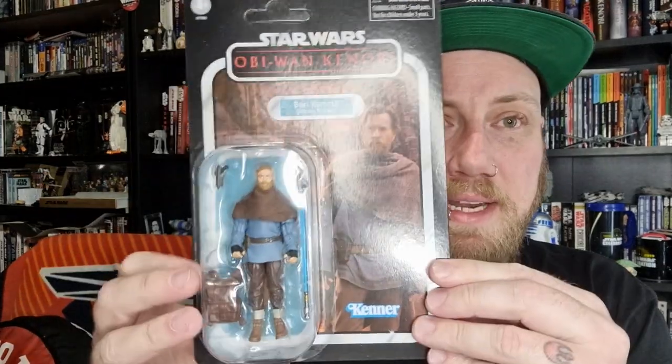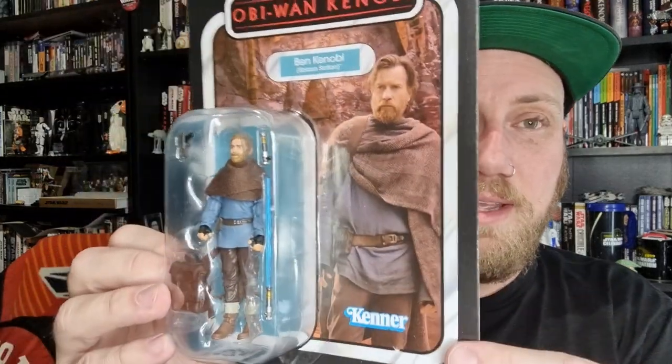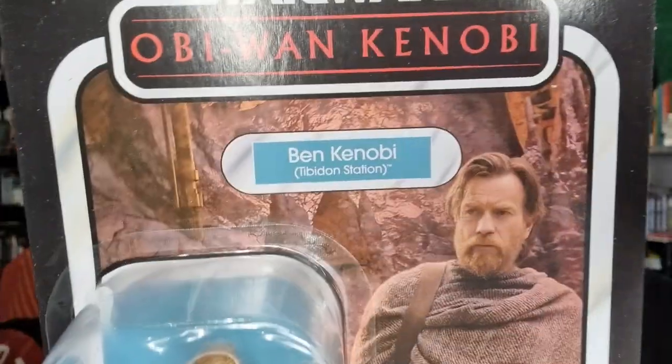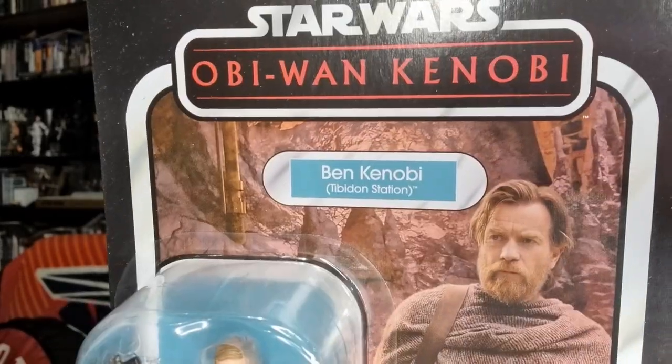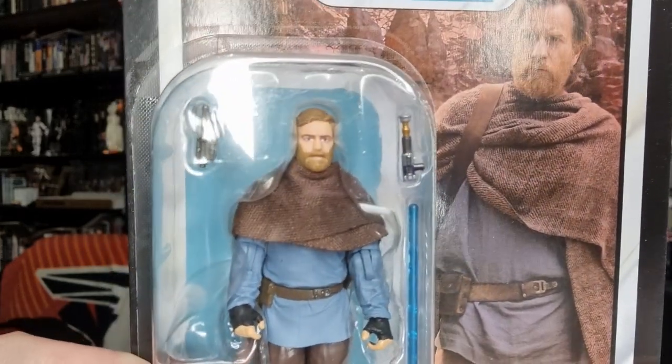Hey Star Wars fans, action figure collectors — looking at the third and final figure from the Obi-Wan Kenobi 3-pack that was an Amazon exclusive. This time we're looking at Ben Kenobi, Tibidon Station. This is probably the most desired figure from the pack. Personally I liked the Jawa and the Purge Trooper — they're both great figures — but yeah, Obi-Wan Kenobi, essentially Ben Kenobi at this stage.